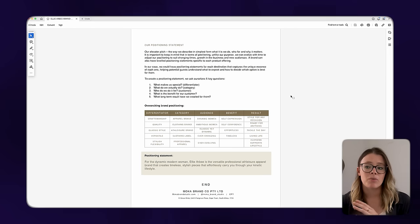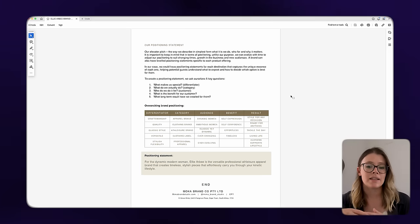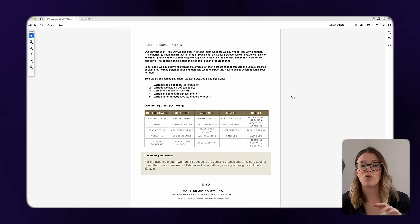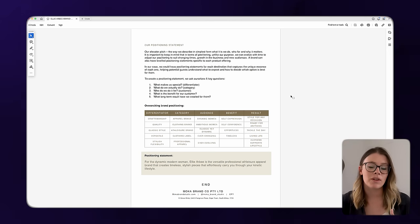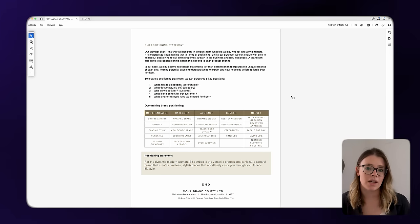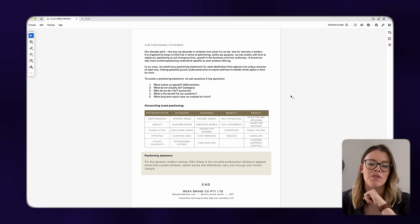That was the strategy phase. It led us into the creative direction phase, where we start putting these beautiful words into images and working out how the brand should look, feel, and show up. Bear in mind that during this process the product development had already begun, so Natalie and I were chatting a lot about what the products looked like, what fabrics she was using. And here's the beautiful thing: as we moved through and defined the creative direction and the color palette, Natalie actually went ahead and re-sampled all of her original pieces into the brand color palette. That is how powerful branding can be.